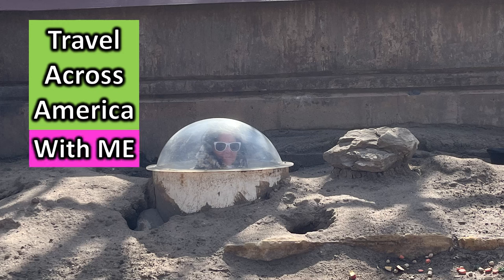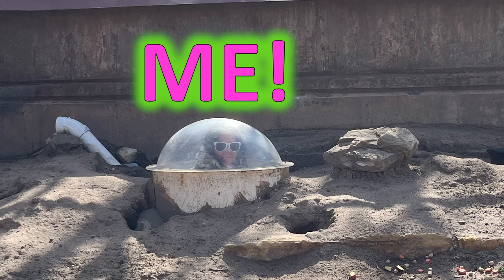Travel across America with me. You just never know where I might be popping up.